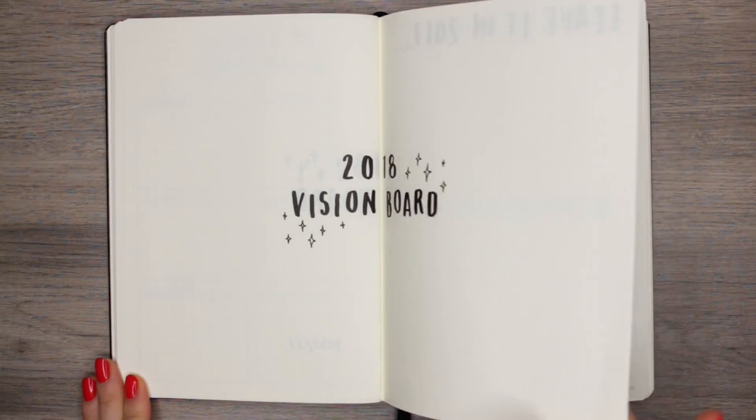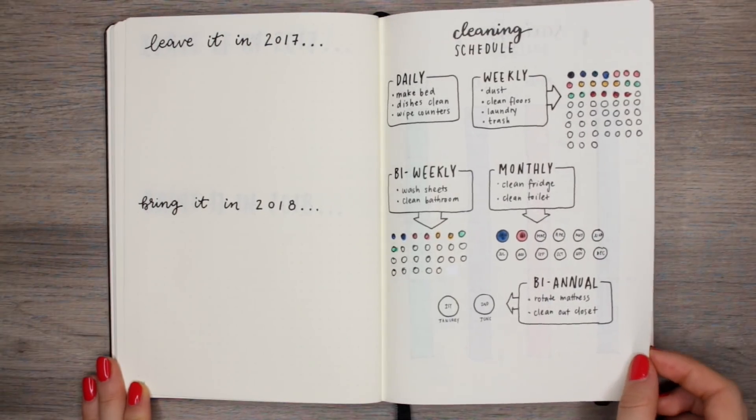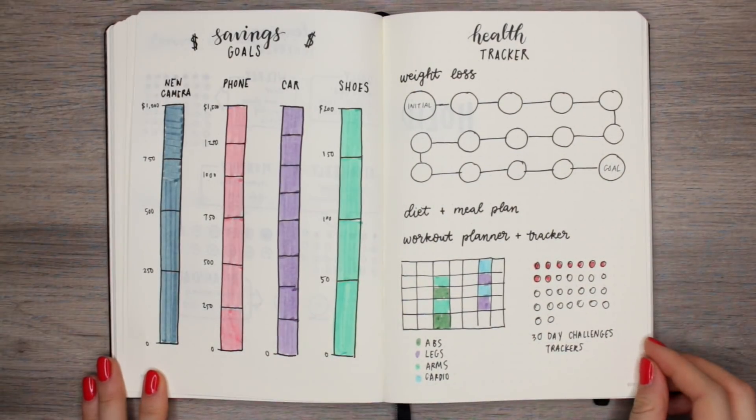Anyways, those are all of my new year's bullet journal spread ideas — hopefully you guys find something you like!